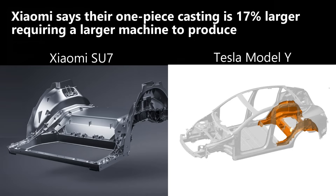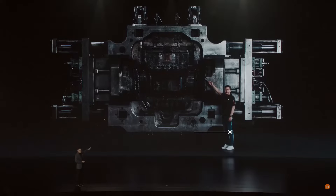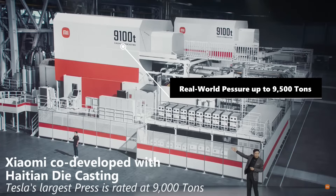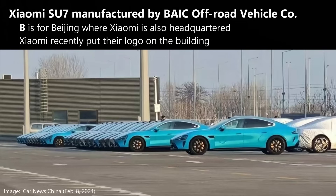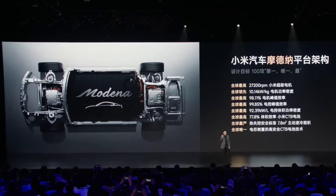The first one is their hyper die casting technology — yes, it's just like Tesla's giga casting; they openly compared themselves to them, although other manufacturers are starting to do this too. Xiaomi's casting is larger than what Tesla uses in the Model Y, requiring a machine capable of higher clamping pressure. The 9100T machine was co-developed with Haitian die casting and operates at pressures up to 9,500 tons — more than Tesla. Xiaomi did not build their own car plant; they selected a subsidiary of BAIC to make the SU7. The platform is called Modena, and other body types are expected off of it in the future.